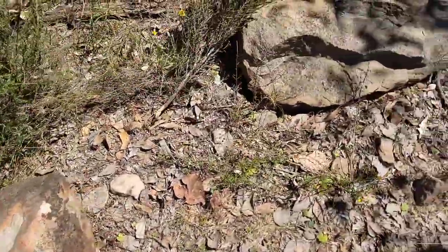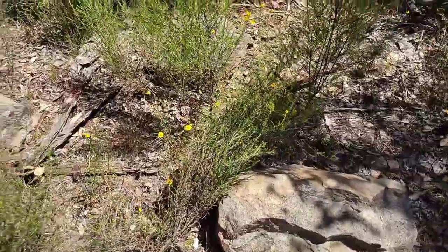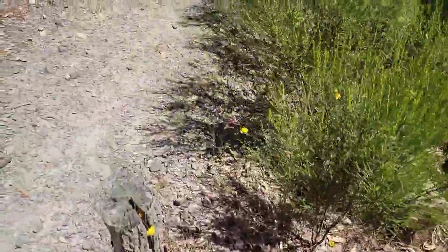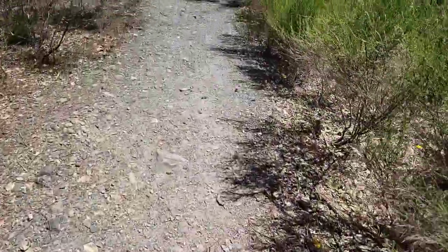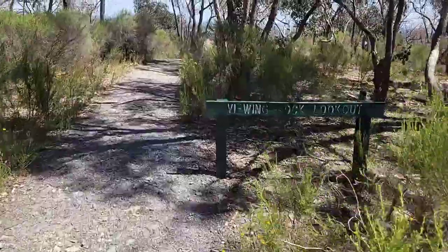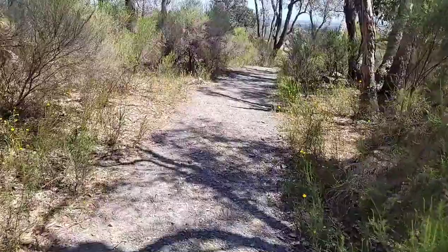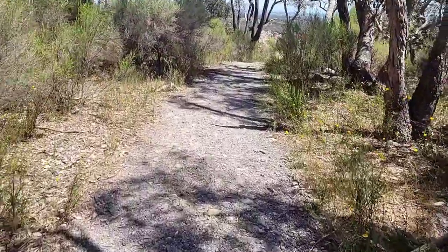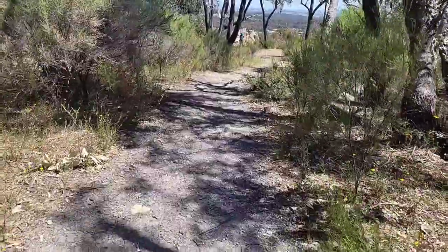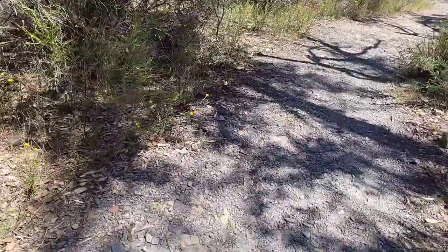It could still be a sandstone — it's just the first time I've seen it. It could also be that this has been affected by granites, so it has formed hornfels, which is the metamorphic rock around a granite intrusion.